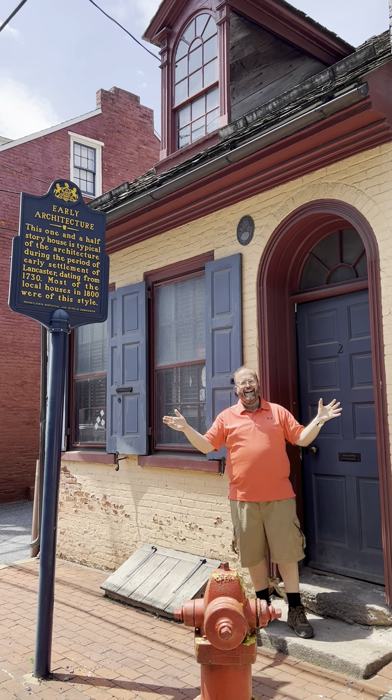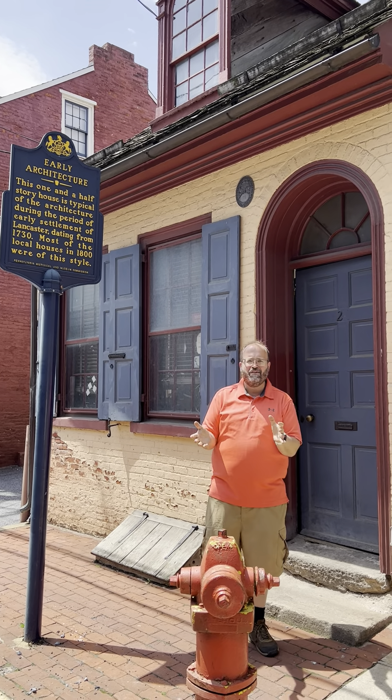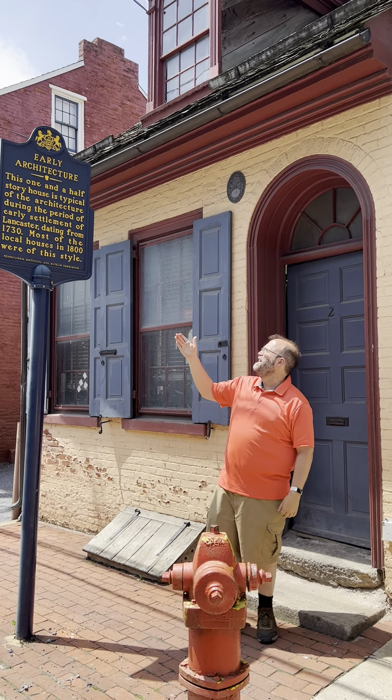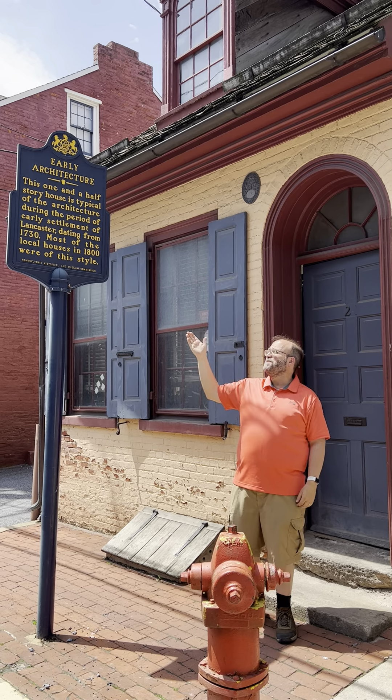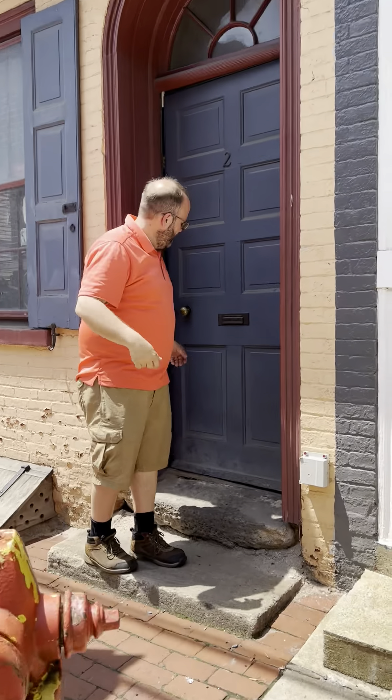Hey everybody, it's Friday so it must be a Buy Day. I wanted to take you to Lancaster to the historic Water Street Bindery. This building has been a book bindery since at least the 1840s. Come on in and meet my friend Tony Haberstick, who is the proprietor and does all the amazing restoration work here.